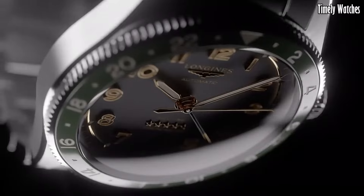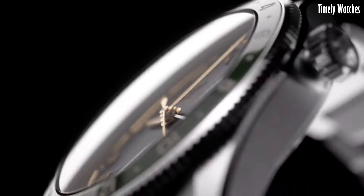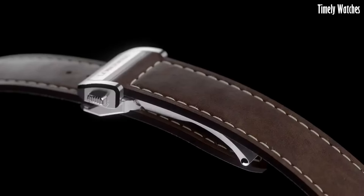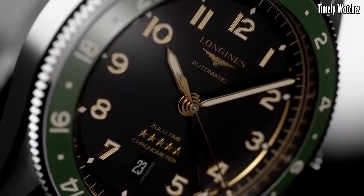Driven by a reliable automatic movement, the Longines Spirit Zulu Time perfectly balances functionality with timeless style. With its robust construction and a nod to aviation history, this watch pays homage to Longines' commitment to precision and innovation, making it an ideal companion for those who explore the world both near and far.